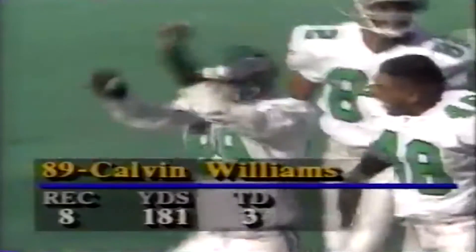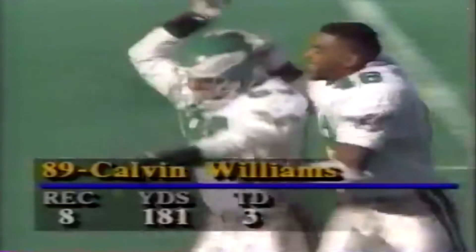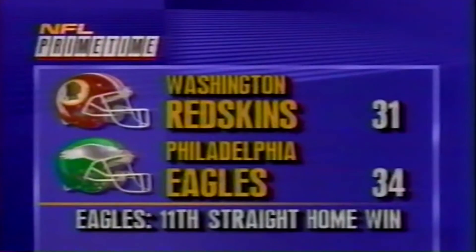What a game for Williams — 8 catches for 181 yards. Reggie Brooks in the backfield as Cunningham, who is 5 and 8 against the Skins, closes it out.